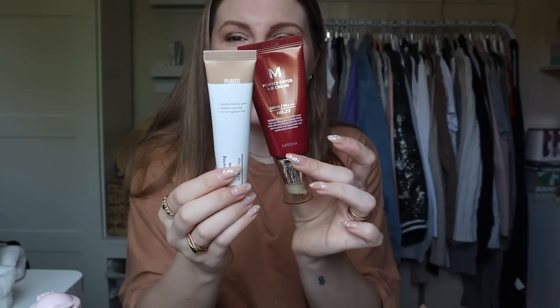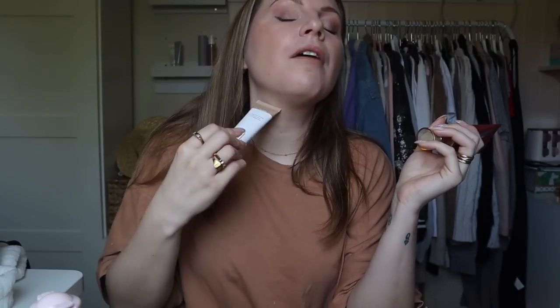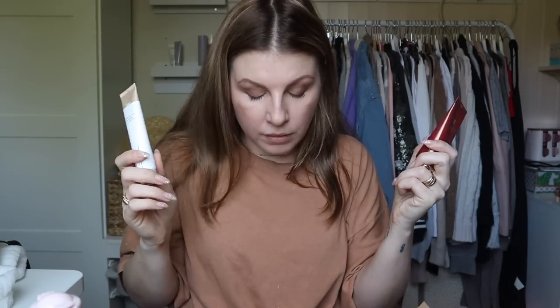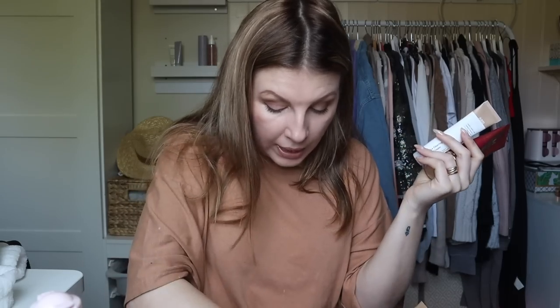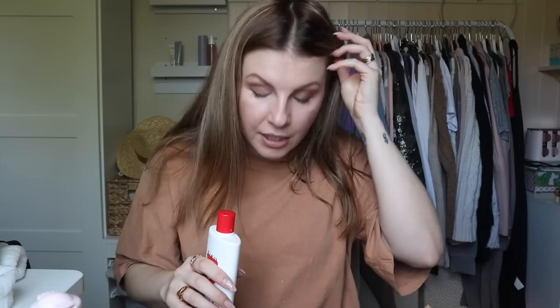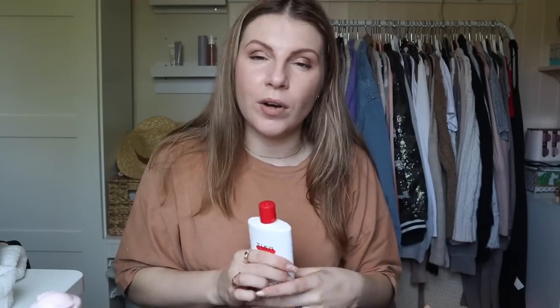They are maybe a little too dark for me — I did have to blend down my neck — and I would say possibly the Purito one is a little darker than the Missha. It's so difficult because it's all about tones, but I do really like them. I'm wearing it relatively heavy today. If you are Calic in number seven — that is always my benchmark — shade 23 is not a million miles away, though I don't think the shade range is large enough to get a closer match.